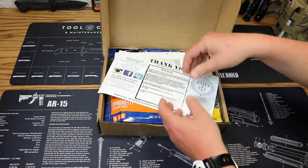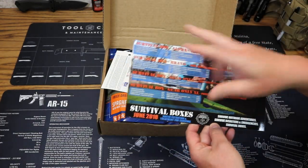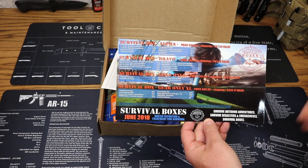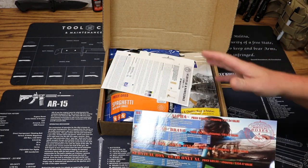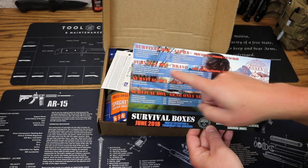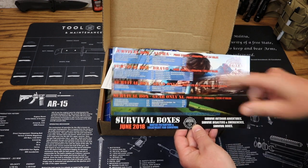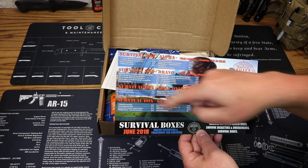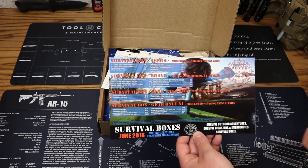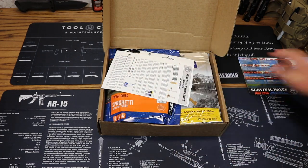Right on top here, we have our box card, which we've already seen for the Alpha and the Gear Only XL boxes that we've reviewed. Water filtration and treatment for survival is our theme for this month, which doesn't really apply to this box because we're just getting food. This is everything that comes in Survival Boxes Alpha for June — a total price of $36.99 and a value of $81.46. We're going with lowest online price for all Survival Boxes contents.